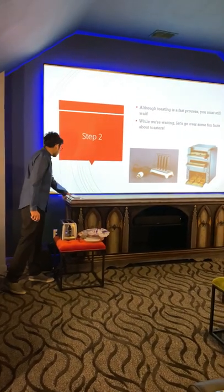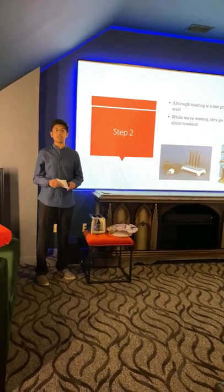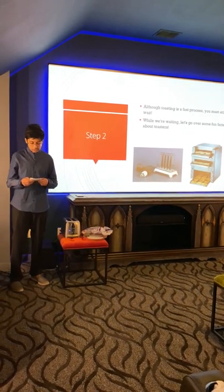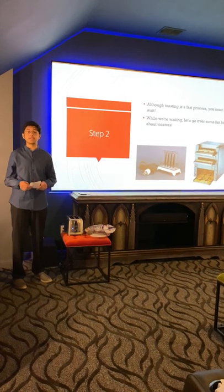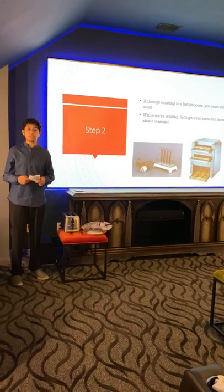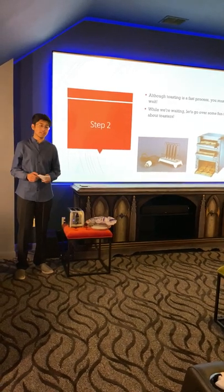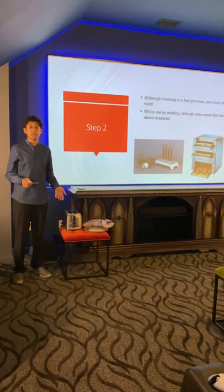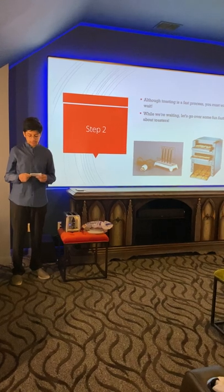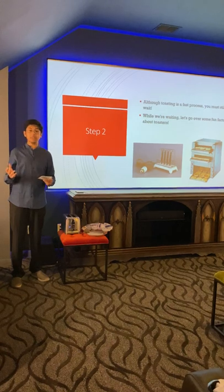While the bread is toasting, let's go over some interesting facts about toasters. The average household in America spends about 35 hours toasting bread every single year. In 1926, the pop-up toaster was used as a common traditional wedding gift. The invention of sliced bread in 1933 actually increased the popularity of toasters, because since bread was sliced, it could easily fit into toasters. Toasters have also adapted to toast not only bread, but many other things, such as crumpets and even hot dogs.